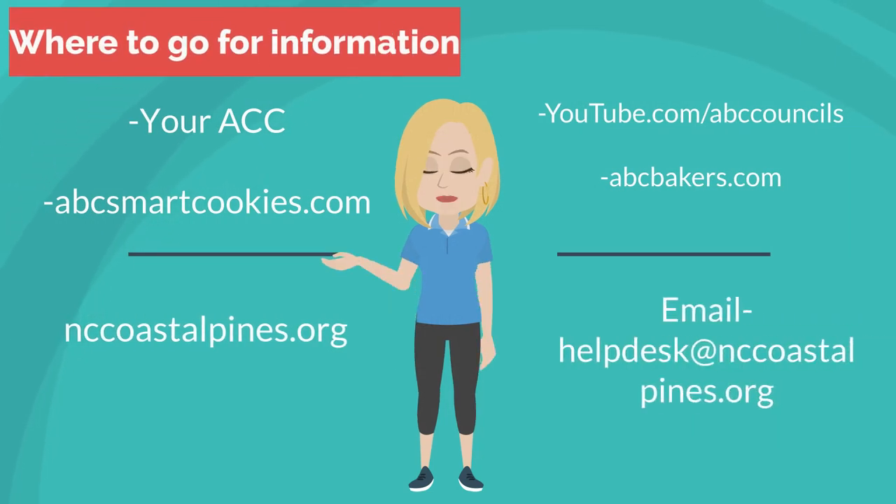You're sure to have questions during the cookie sale, and here's where you can go for information. First, your ACC or Area Cookie Coordinator can help you with anything you need. Also, abcsmartcookies.com — under the Safety and Training tab there are lots of videos explaining everything you need to do in SmartCookies. Our council's website, nccoastalpines.org, under the Cookies page and Forms page has many details for you. ABC's YouTube channel at youtube.com/abccouncils has all of the technical videos for SmartCookies. ABC Bakers' website at abcbakers.com has great information about our cookies, allergens, and recipes. If you have other questions, you can also email our council help desk at helpdesk@nccoastalpines.org.